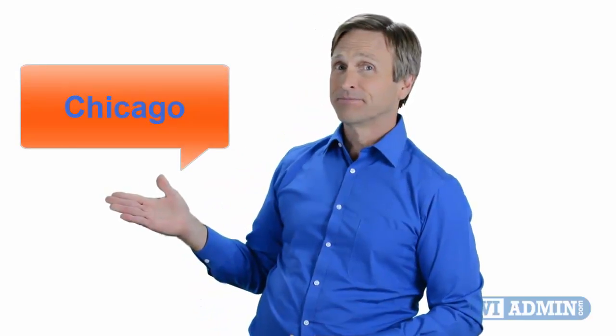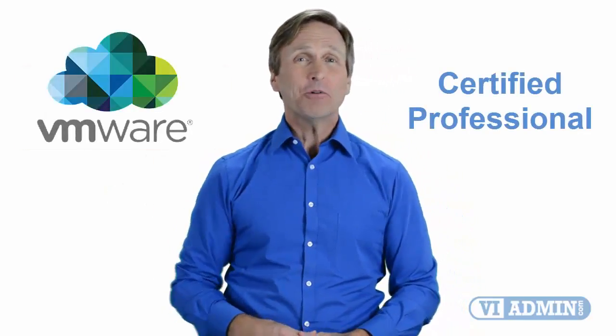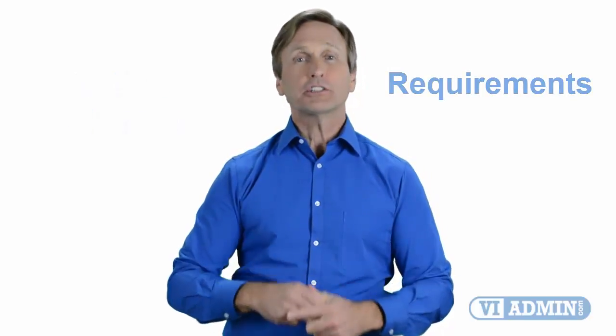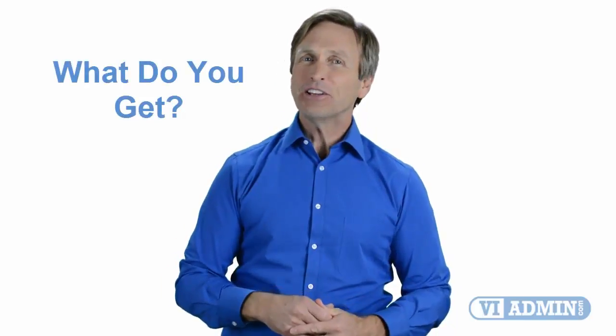Hello everyone and thank you for watching this video. For those of you located in Chicago and looking to become a VMware certified professional, in this video we'll provide you with an overview of what our online classes look like and what the requirements are to become a certified professional. So stay with me and you should be able to clearly understand exactly what you get when you register for one of our online classes. Now let's get started.